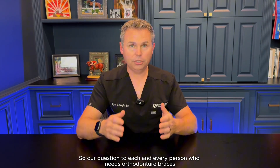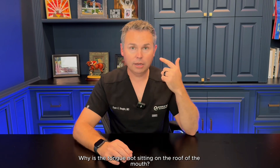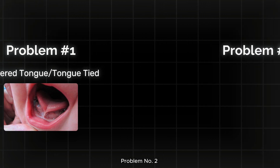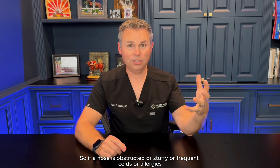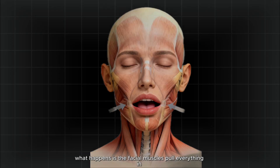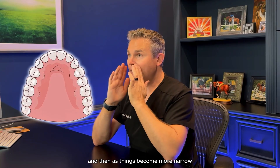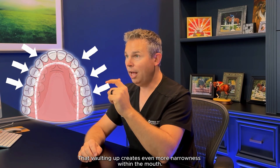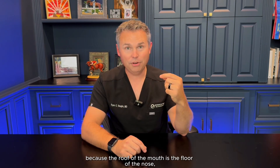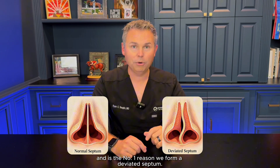The question for everyone who needs braces is: why is there not enough room for those teeth to be straight? That goes back to why the tongue is not sitting on the roof of the mouth. Problem number one: there can be tethering or tongue ties that prevent the tongue from sitting up there. Problem number two can be nasal obstruction. If a nose is obstructed, stuffy, or there are frequent colds or allergies, we breathe through our mouth. As we breathe through our mouth, the facial muscles pull everything in to be more narrow. The tongue has to go to the floor of the mouth so that you can breathe. As things become more narrow, the hard palate starts to vault up. That vaulting creates even more narrowness within the mouth. And because the roof of the mouth is the floor of the nose, when we push up on the floor of the nose, the septum in the center gets pushed to the side — and that is the number one reason we form a deviated septum.